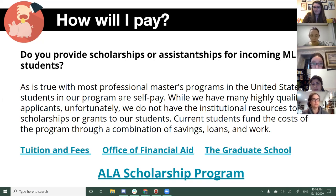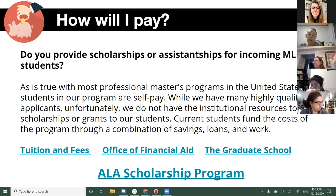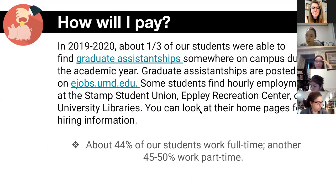We are able to provide two teaching assistantships to incoming students. It's 20 hours a week, and you TA for one or two courses, but it includes tuition remission, a salary of about $20,000, and health benefits. We can only offer two teaching assistantships, but once you're accepted to the program, you can apply for any graduate assistantships across campus in any office. In 2019-2020, about a third of our students were able to find graduate assistantships.